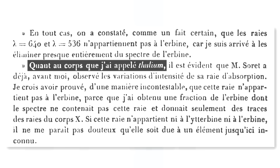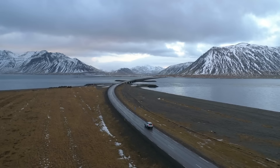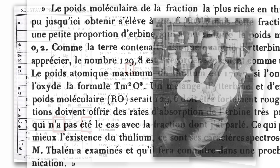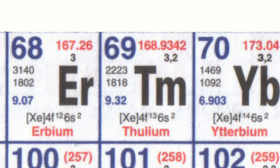It's called thulium because it's based on an ancient name for somewhere in the north, with strong Scandinavian connections — possibly Iceland or somewhere in that region. Originally it was proposed that it would have the symbol T-U. I'm not sure why it was changed to T-M, possibly because T-U is the French word for 'you.' But I think T-M is quite a nice symbol.